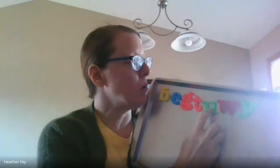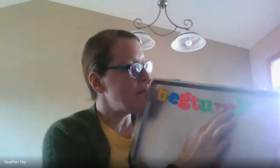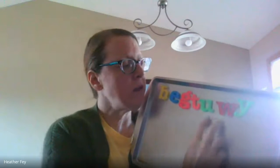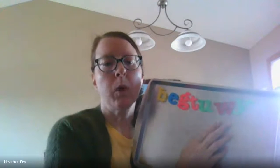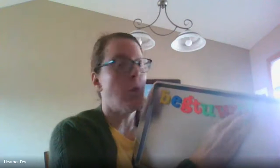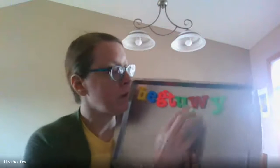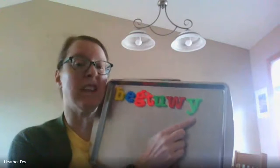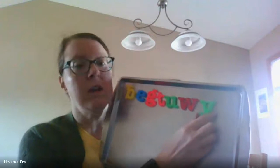And then this is a U and that makes an uh sound. And I have W. Now W and U have two different sounds, right? W is a wuh sound, like watermelon or walrus. And then my last letter — this can also be a vowel as well, you'll learn that later on — is a Y. Yuh, like yo-yo.